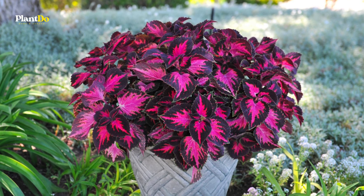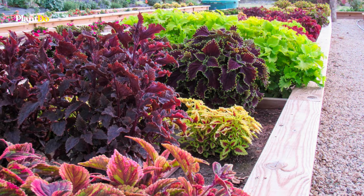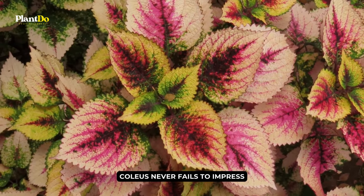Whether it's gracing a solo pot with its grandeur, weaving magic in mixed borders, or stealing the show in garden beds, Coleus never fails to impress.